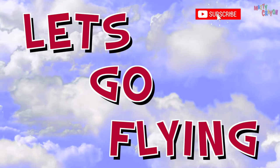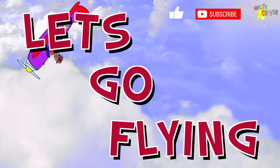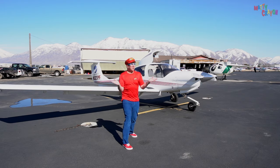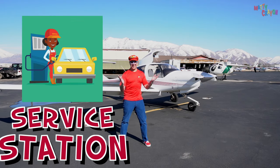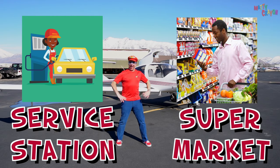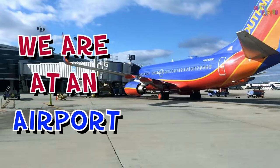Let's go flying! Hey everybody, where are we? Are we at a service station? Are we at a supermarket? No! We're at an airport, yeah!